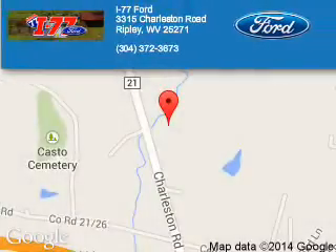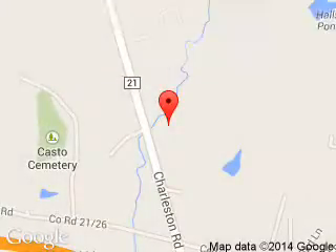I-77 Ford is dedicated to doing everything possible to ensure that the experience you have selecting your next vehicle is a pleasant one. We are located at HC-80 Ripley, West Virginia, 25271. Thank you.